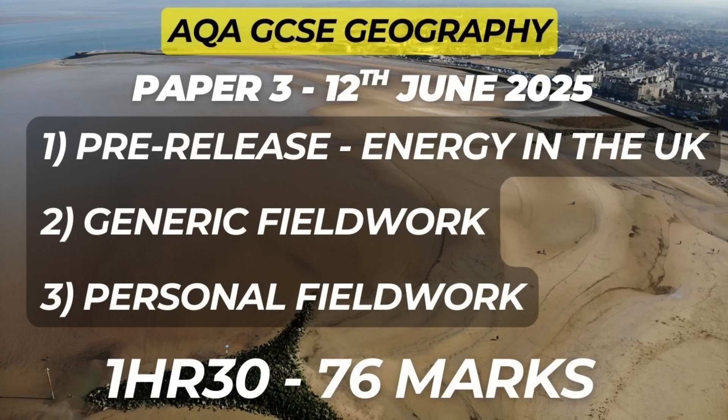Paper 3 is broken into three sections. The issue evaluation section uses the 2025 pre-release resource booklet on energy in the UK from around the Morecambe Bay area. The fieldwork section requires you to demonstrate your understanding of generic or unseen fieldwork as well as your own personal fieldwork. The pre-release resource booklet was first available on Thursday the 20th of March 2025. You should have received this from your teachers and already started doing your own independent study. I recently visited Morecambe Bay and the Duddon estuary and made a specific video for the pre-release — click the link above or in the description for a more in-depth outline.